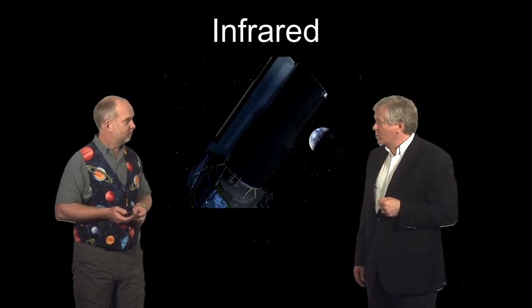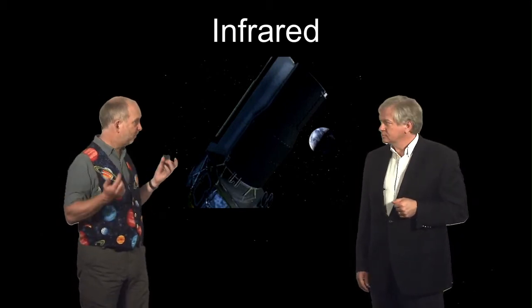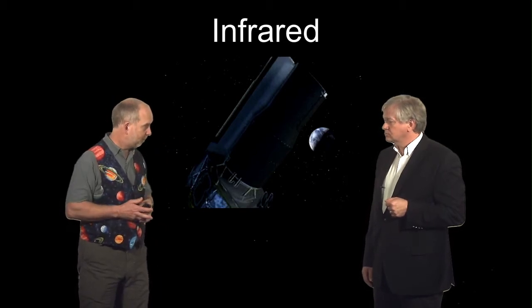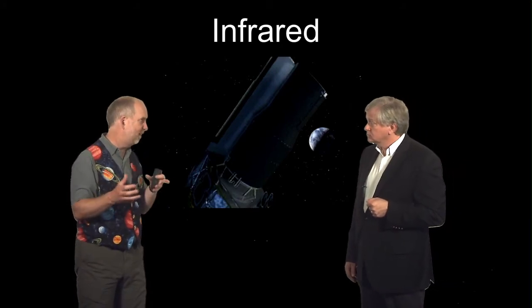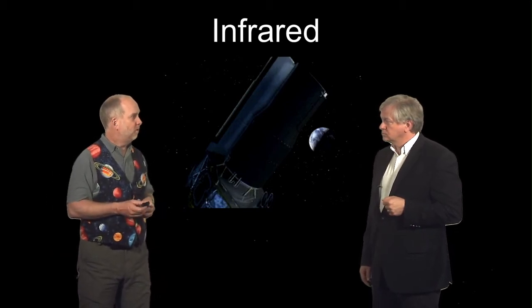Spitzer is a great resource for going out and looking at these things. It's not going to find them in the first place, but if you've found them by some other method — whether Kepler or a ground-based survey — this is a great telescope for following them up. Because it's in space, it has excellent sensitivity and doesn't have to worry about day and night, varying water vapour, or anything else. It can look for very small changes.